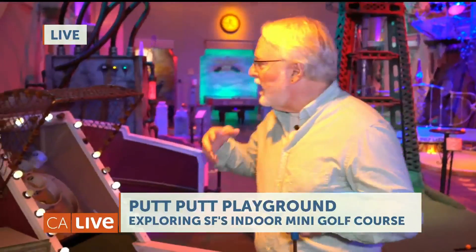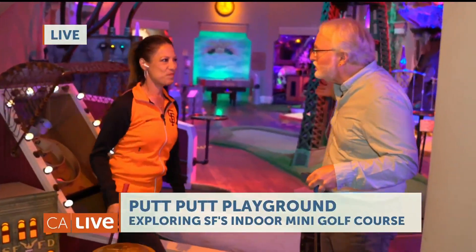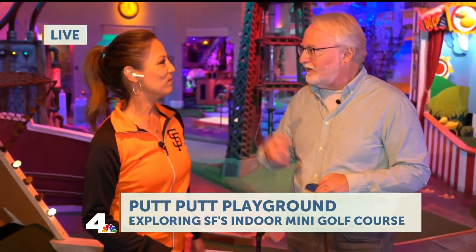Tell us the theme behind the entire place. So this is an indoor miniature golf course, restaurant and bar — it's all about San Francisco. It's filled with movable crazy pieces and parts: we have the earthquake, the Painted Ladies, Sutro Tower — all the elements you would expect as San Francisco landmarks.